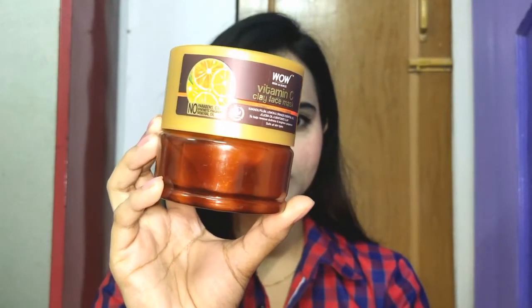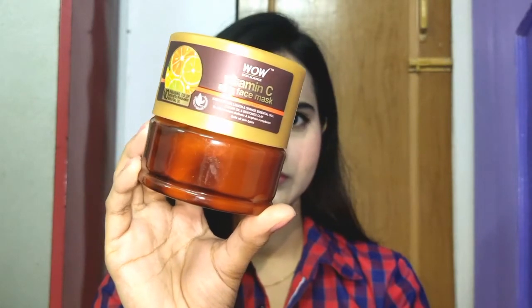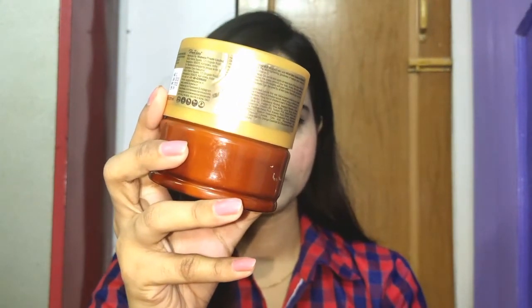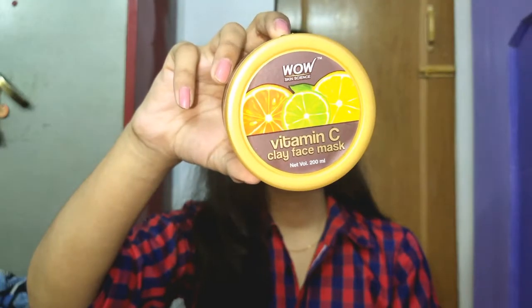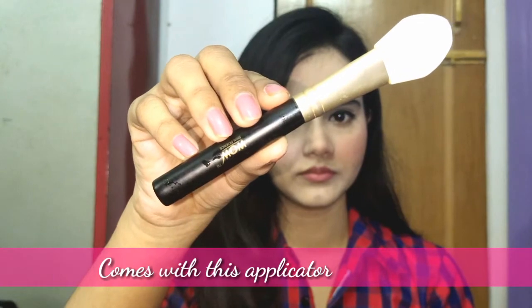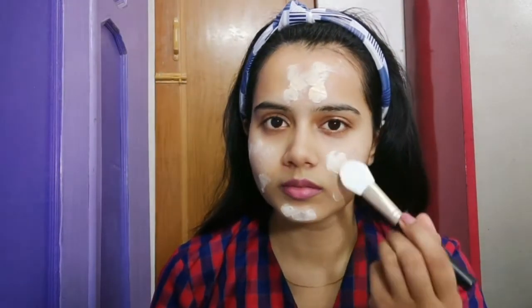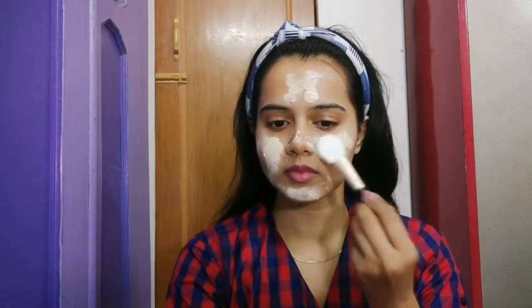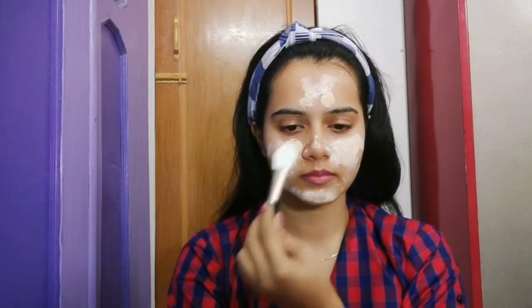WOW Skin Science products are proudly made in India and we should go vocal for local. The ingredients are sourced from all over India, the water is sourced directly from Himalayan streams, and the formulations are made in Dehradun. The products are totally cruelty-free and the packaging is eco-friendly — 30 percent of their packages are recycled from old packages. Most importantly, 80 percent of their employees are women, so it's women-made and women-empowered.